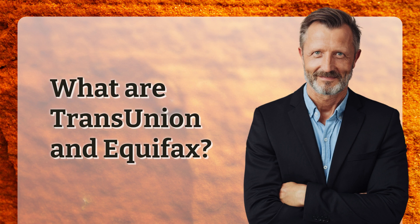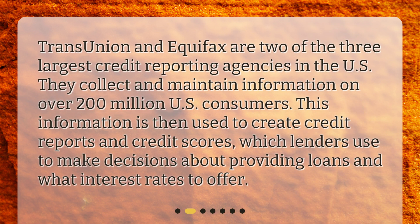TransUnion and Equifax are two of the three largest credit reporting agencies in the U.S. They collect and maintain information on over 200 million U.S. consumers. This information is then used to create credit reports and credit scores, which lenders use to make decisions about providing loans and what interest rates to offer.